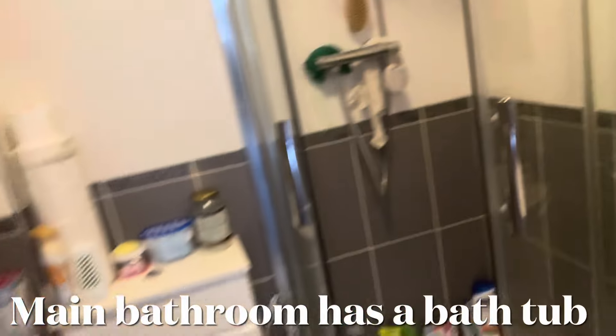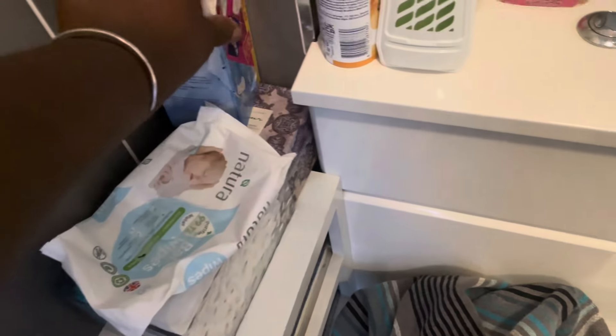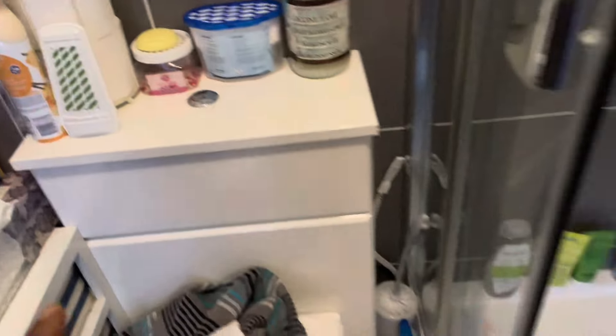I'll flip the camera around and show you a couple of things in the shower. This is my little shower of no regrets. I usually keep my towel ready, and these are the facial wipes I bought specially for my face. Those are my panty liners.